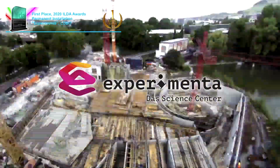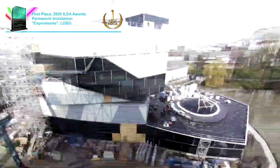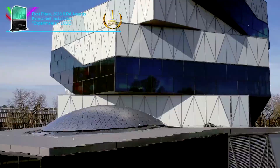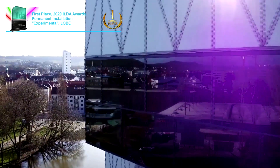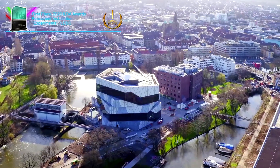The Experimenta in Heilbronn, Germany — from an idea to reality in less than four years. With a gross floor area of 25,000 square meters, the Experimenta is Germany's biggest science center.